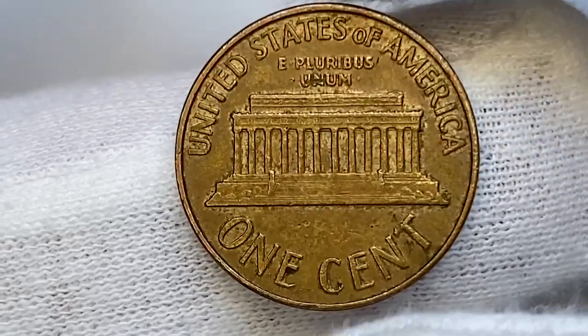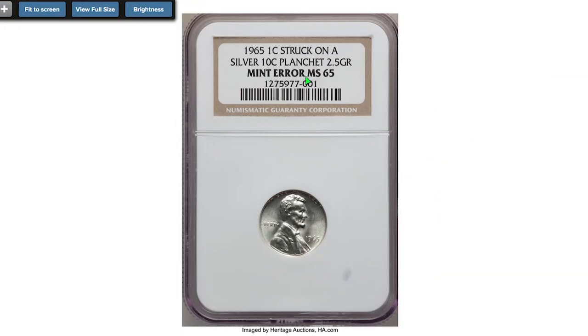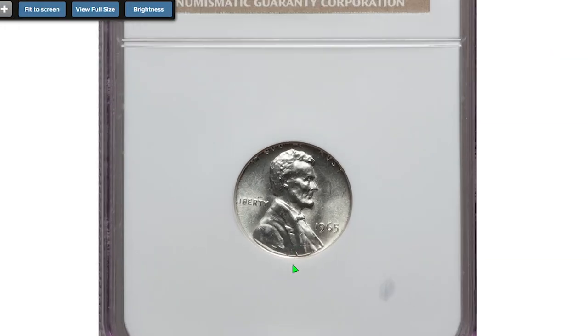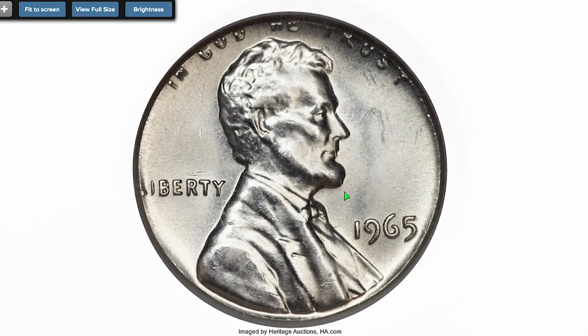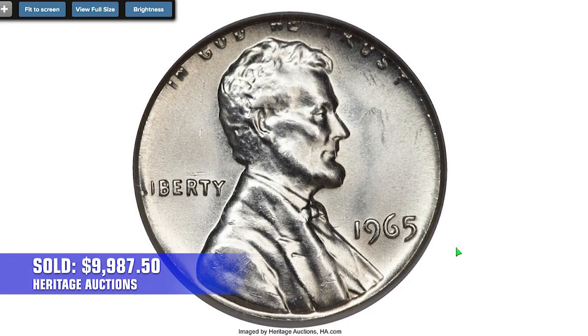In MS68 they are absolutely rare, with only a single specimen reported by PCGS so far. One of the most expensive 1965 pennies is an error coin — a 1965 Lincoln cent struck on a silver dime planchet, graded MS65 by NGC, which sold on January 10th, 2013 for $9,987.50 at Heritage Auctions.